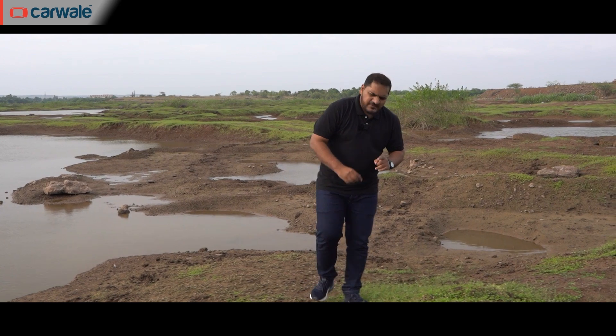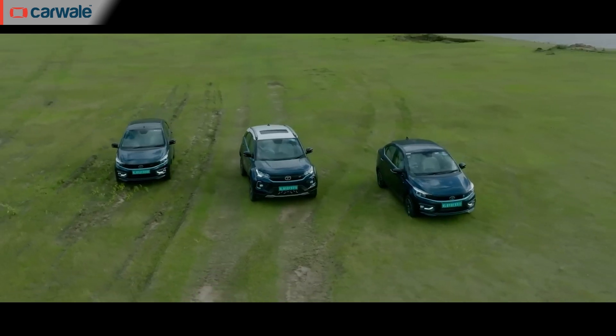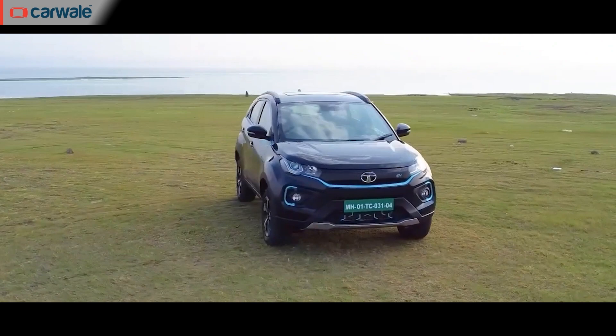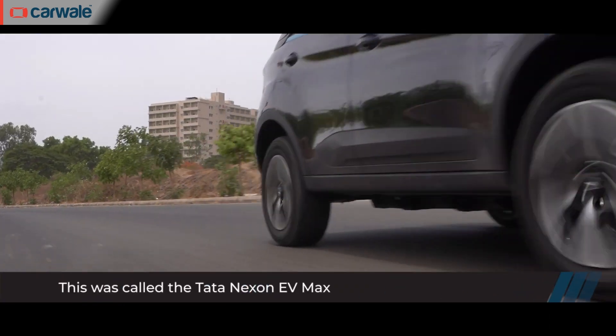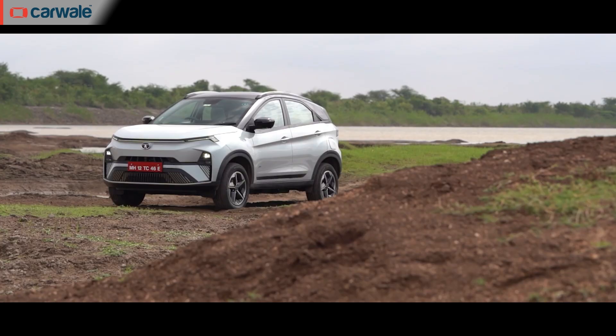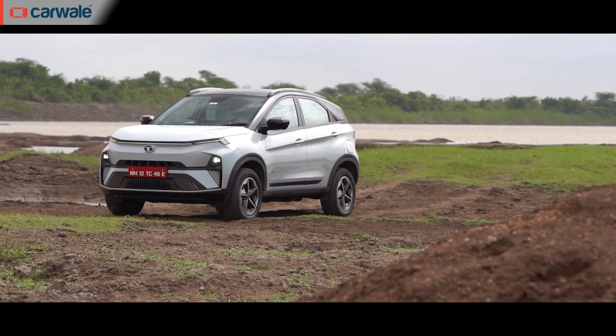If there's one brand in India synonymous with personal electric mobility, it's definitely Tata Motors. And if there's one car that comes to mind when you say EV, it's definitely the Tata Nexon EV. There are over 60,000 Nexon EVs on the road since its introduction in 2019. Over the years it got a bigger battery pack and many special editions. But now there's a new one — this is the 2023 Tata Nexon EV.